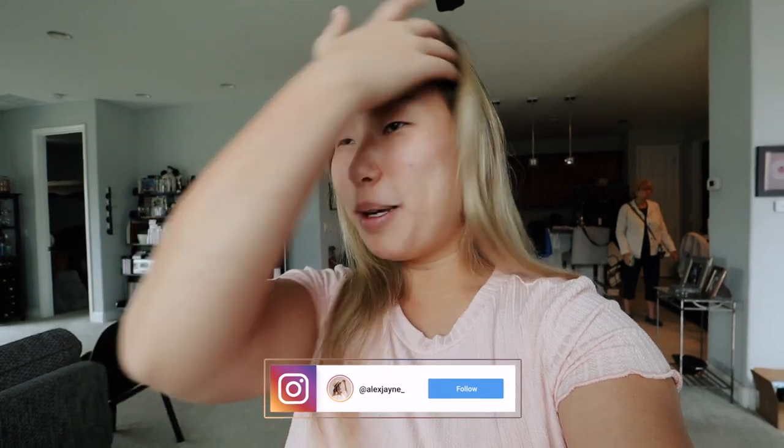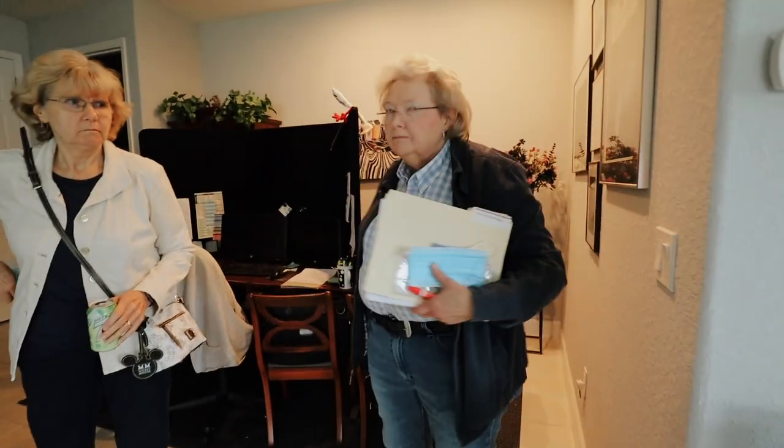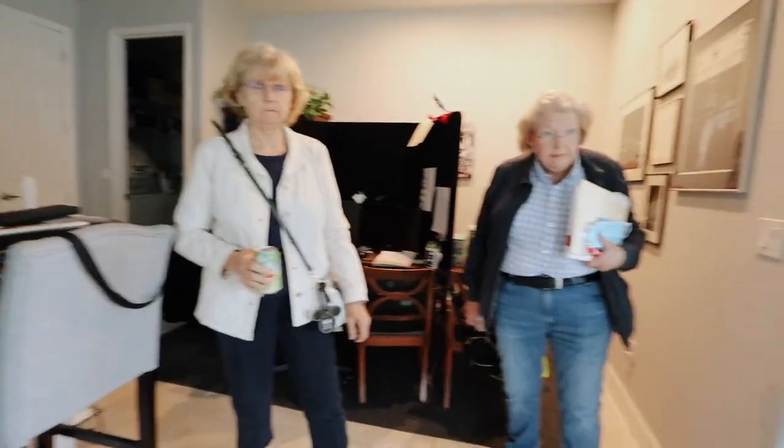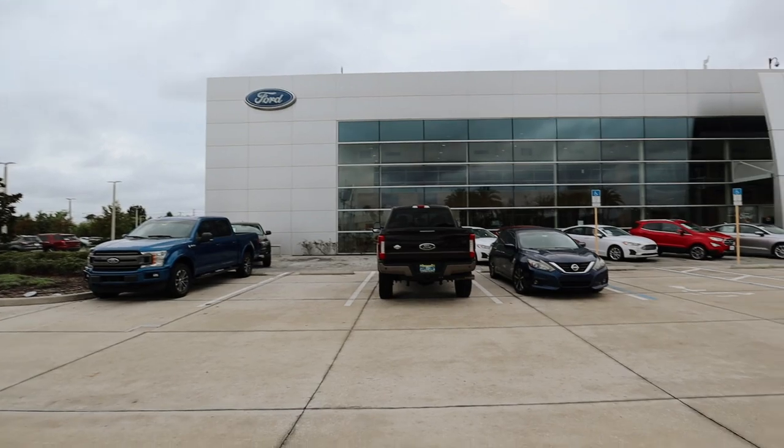Hi guys, welcome to a new vlog. This whole vlog is going to be filled with big purchases. The first big purchase — we're most likely getting a new car today. Valerie's going to trade in her car. Valerie, are you excited? Yes, I'm very excited! I hope we get a new car today. Look, they've got the blue theme going on because we got a blue car. I'm so excited!